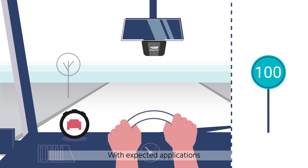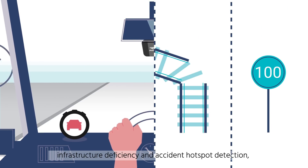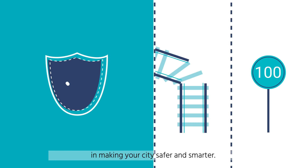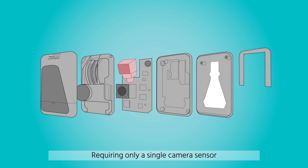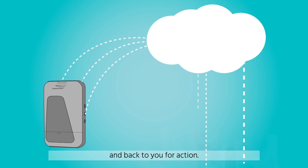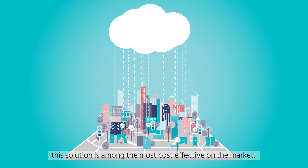With expected applications like traffic light and sign identification, infrastructure deficiency and accident hotspot detection, and even free parking space recognition, mobile i8 connect can be a key element in making your city safer and smarter. Requiring only a single camera sensor and mobile i's IQ chip to gather and process the data, which is then sent to the cloud and back to you for action, this solution is among the most cost-effective on the market.